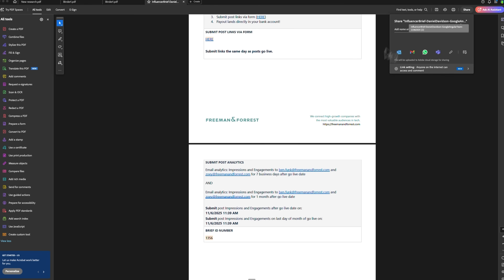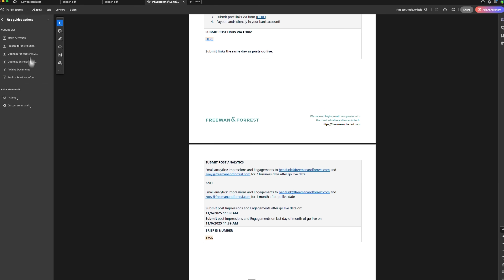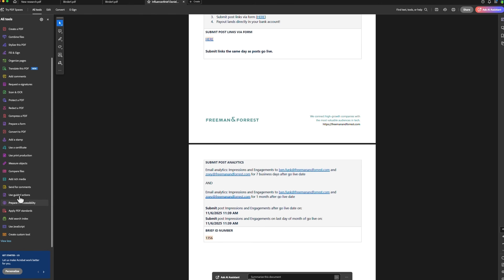Overall, Adobe Acrobat Pro is a powerful ecosystem built for anyone who works with documents and needs a reliable digital workspace. Whether you need quick edits, detailed analysis, or advanced automation, the platform has everything built right in.